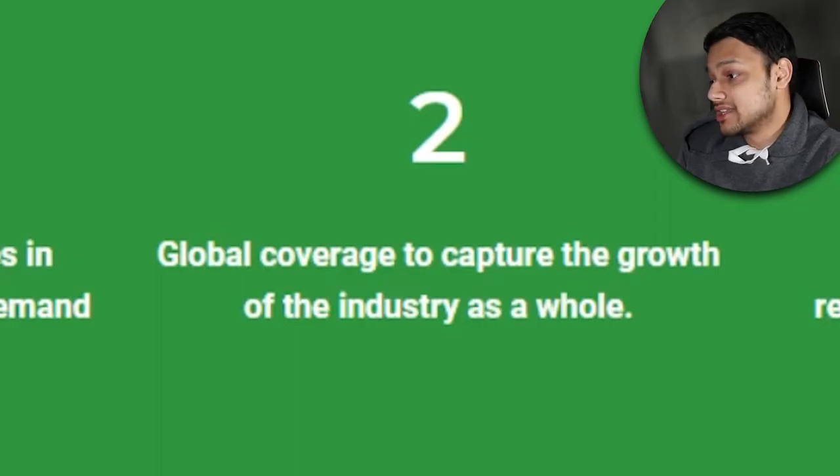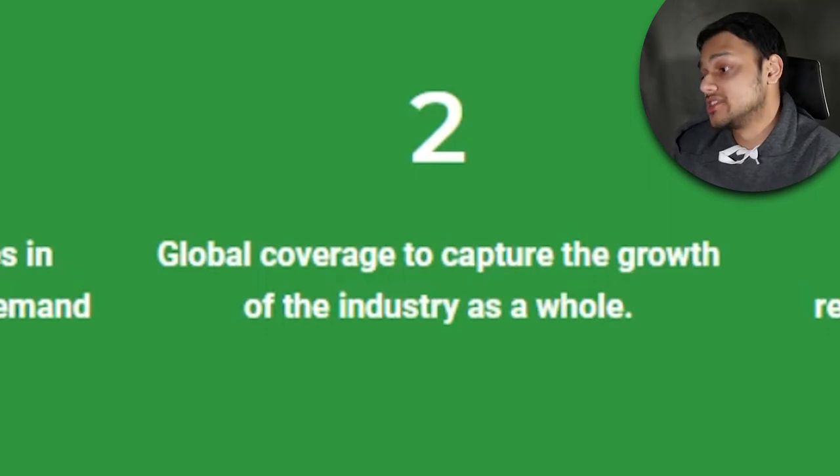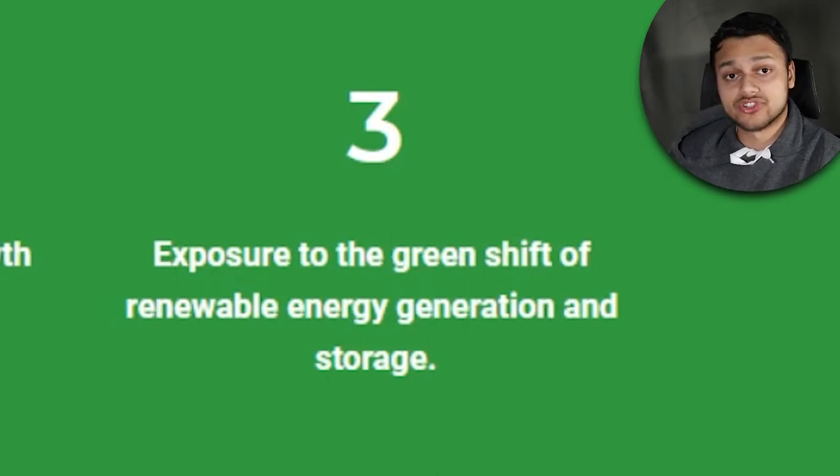The second benefit is global coverage and diversification. Most international ETFs are heavily skewed toward the US at around 40%, with the next country at around 20%. This ETF tries to balance that out and get overall geographic exposure to the growing trend. The third benefit is exposure to the green shift and the megatrend of renewable energy that's only going to grow moving forward.